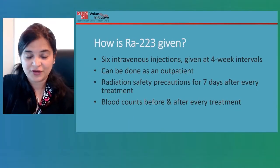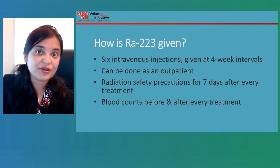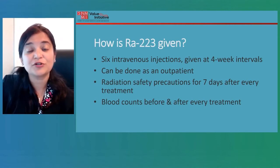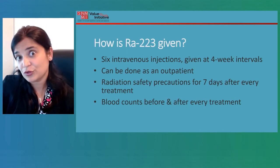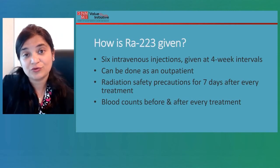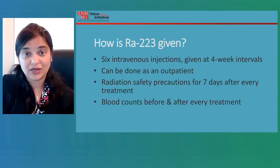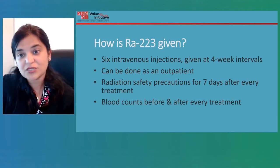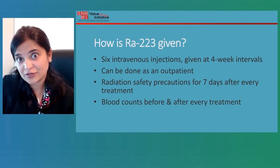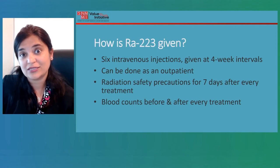Once inside the body, radium-223 is excreted in all bodily fluids including urine, sweat, and saliva. The goal is to prevent any person from coming in contact with those secretions. This means having a separate bathroom, drinking plenty of water, using the bathroom frequently, and flushing twice after every use. Regarding sexual activity, it is recommended that condoms be used for intercourse, and female partners should also use contraception, because this drug can cause fetal harm.